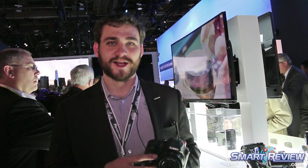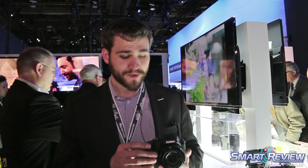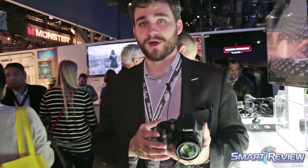Hi, I'm Sean Robinson from Panasonic. I'm with the LUMIX Group here at CES and today I have the LUMIX FZ80, which was just announced yesterday morning. The FZ80 is going to be our entry level consumer super zoom camera.